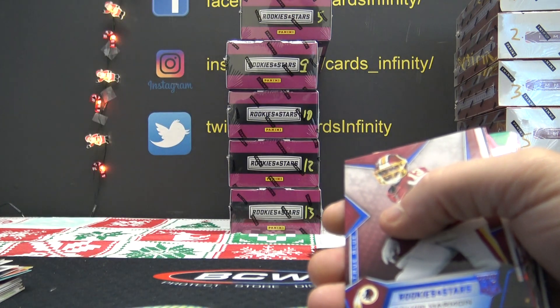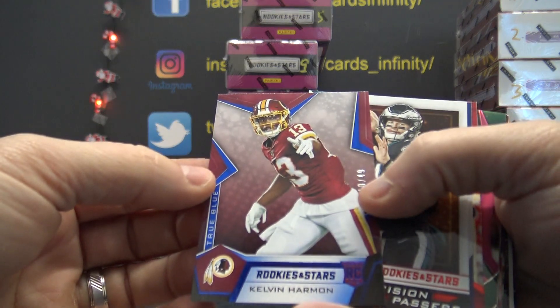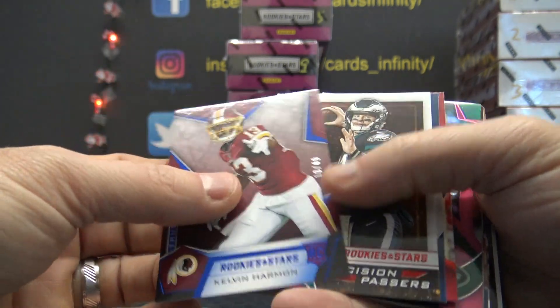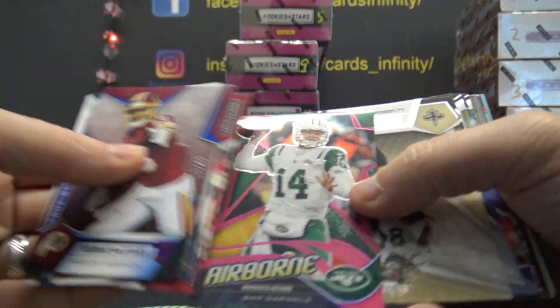Credit card — he has paid via PayPal before but credit card. Number 249 Kelvin Harmon. Sam Darnold, number nine of fifty.